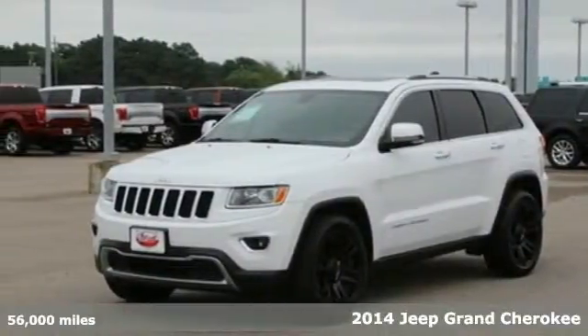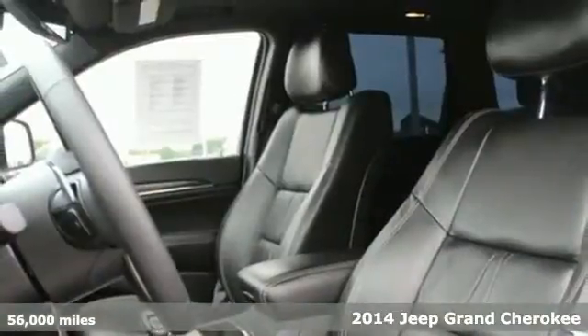Here's a 2014 Jeep Grand Cherokee. Jeep continues to bring you their best efforts with this legendary Grand Cherokee.